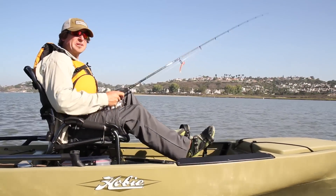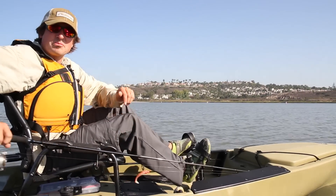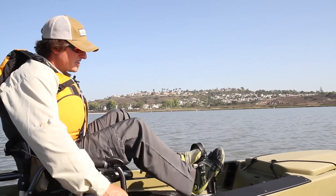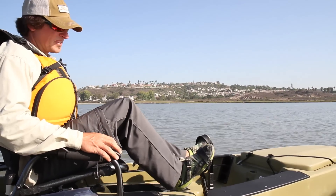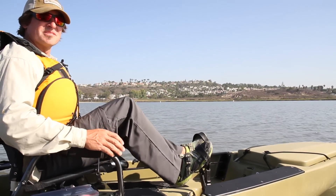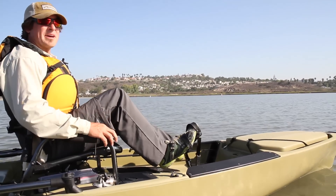Hi there, I'm Jim with The Hobie Company, and I would like to talk to you about the new ProAngler 14. ProAngler 14 is the flagship fishing product for Hobie. It's loaded with features, it's incredibly stable, and it's got a huge capacity.